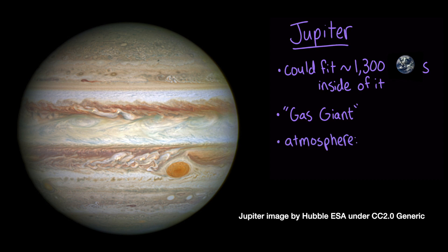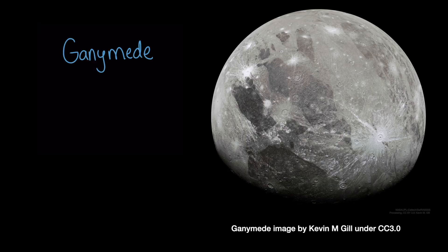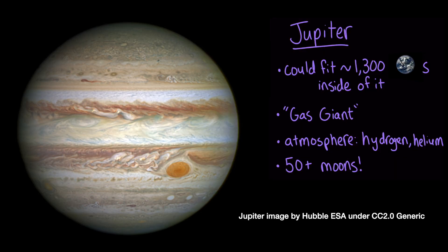Jupiter's atmosphere is mostly made up of hydrogen and helium. It has more than 50 moons. One of Jupiter's moons, Ganymede, is bigger by volume than the planet Mercury. Jupiter spins really fast on its axis, which means that a day on Jupiter is a little less than 10 hours long.